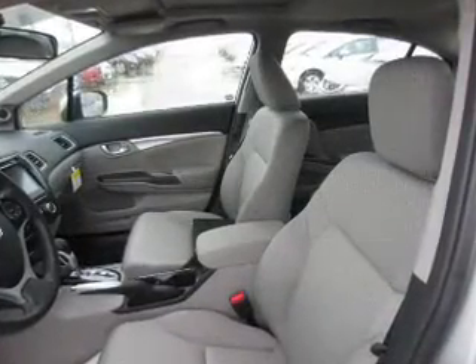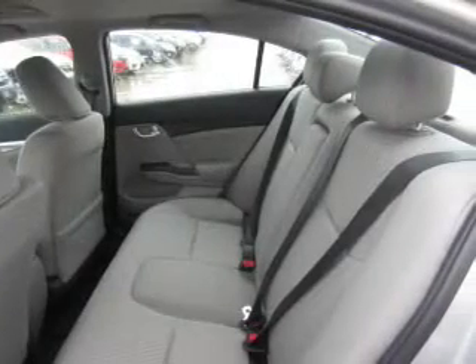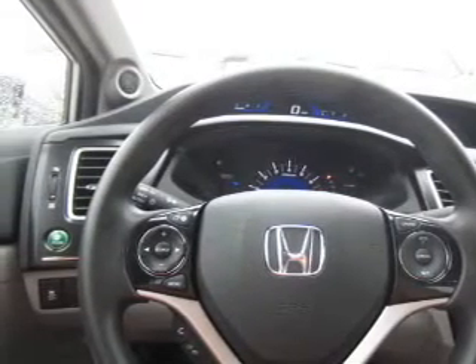Inside you'll find Bluetooth connectivity and auxiliary input, steering wheel controls, push button start, automatic climate control, a backup camera, curtain head airbags, front airbags, side airbags, and side impact door beams.